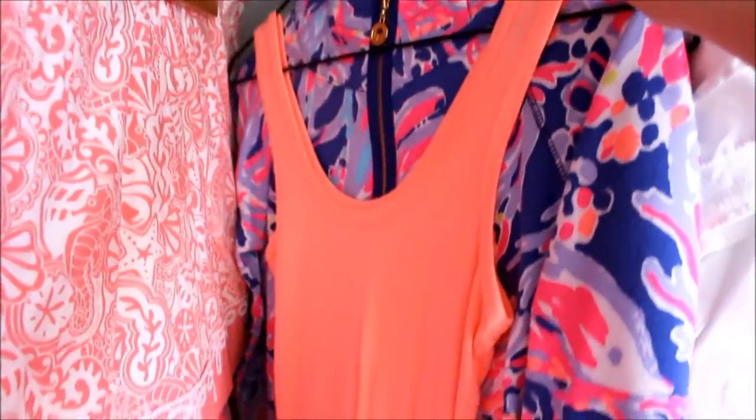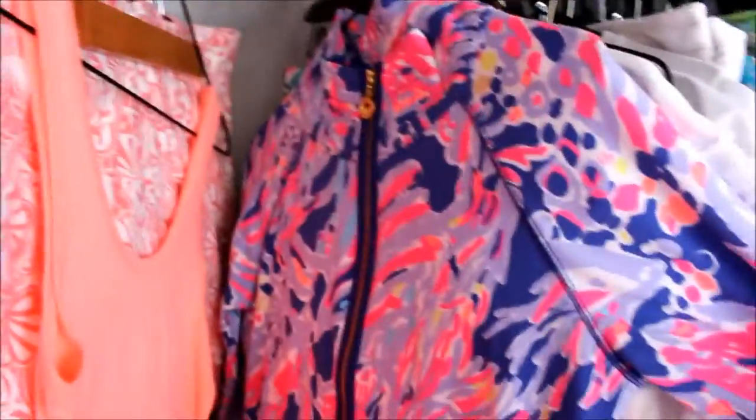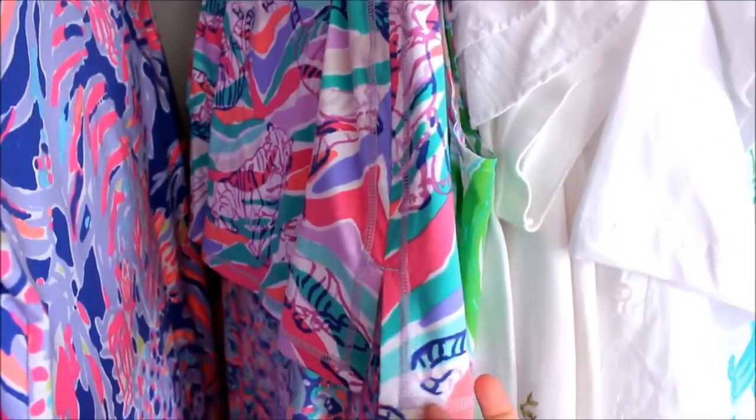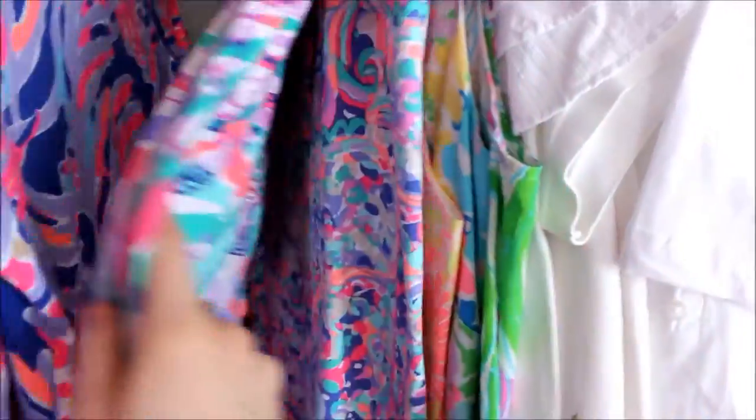This is a Vineyard Vines skirt with sea creatures all over it — if you know anything about me, you know I love the water and sea creatures. Then there's a tank top that matches all my Luxletic stuff, which I'll make videos about later. This is a Shrimply Chic popover from this spring line, and then some Luxletic items — I think this is called Tiger Stripes — a skort and the La Playa workout leggings.